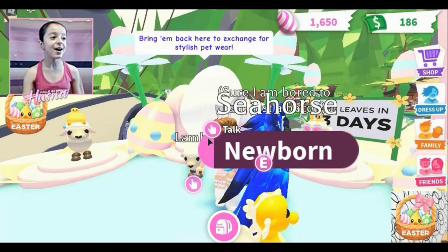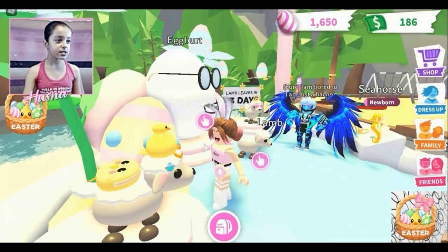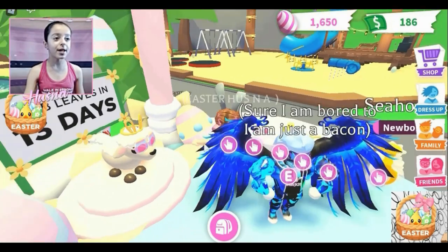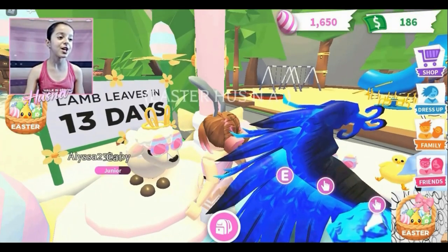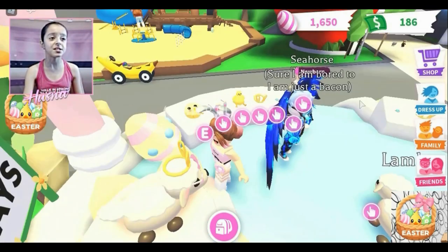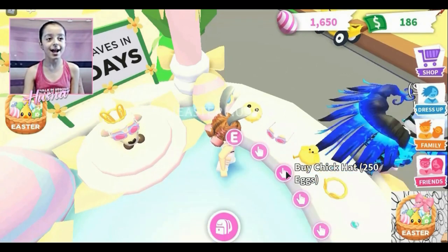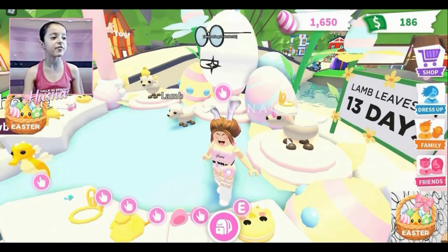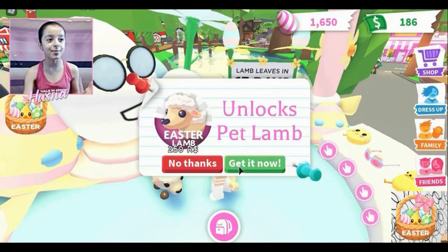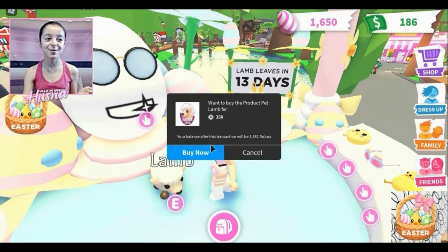I'm going to be getting the lamb and the brand new accessories — so exciting! There are some examples shown. I want to get three items, maybe with the crown too. By the way, I already got the Easter egg glasses — so cute! The lamb is only available for 13 more days. I'm going to buy the accessories first — actually, no, let me get the lamb first, then get the accessories and put them on the lamb.